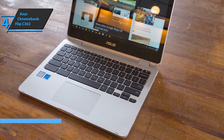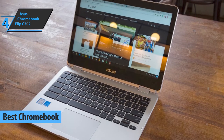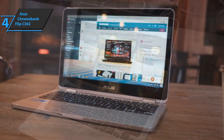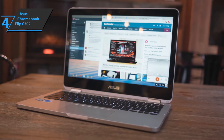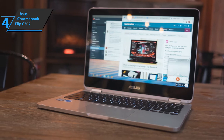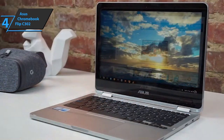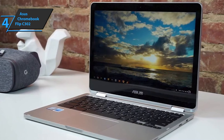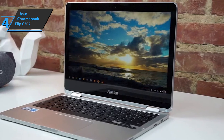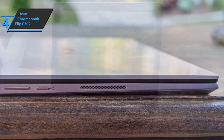Our second pick is the ASUS Flip C302, our top Chromebook laptop pick. Chromebooks are excellent for programmers due to their specific operating system, unique well-rounded displays, and packed specs. The Flip C302 is one of the cheaper ones and we recommend it to programmers on a cash-strapped budget. It's a perfect choice for students, programmers, music producers, and casual users alike. Its dimensions measure 12 by 8.3 by 0.5 inches.